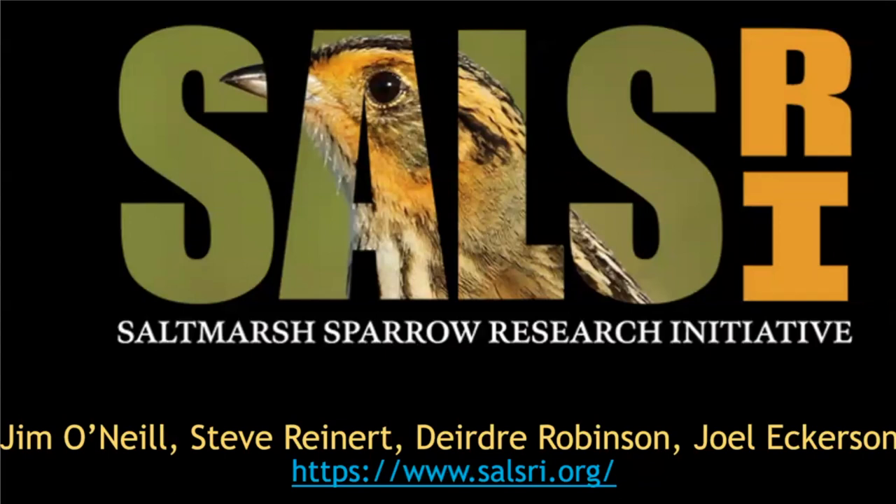I'm going to introduce Joel Eckerson, who is going to speak first, and then Deirdre Robinson is going to follow him. They're going to be talking about the Salt Marsh Sparrow Research Initiative.